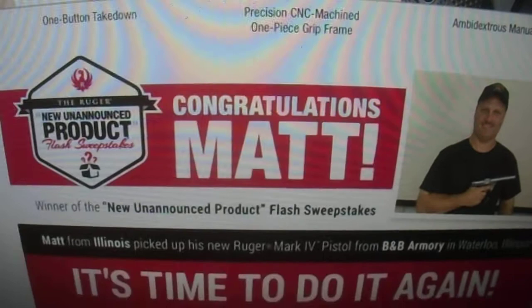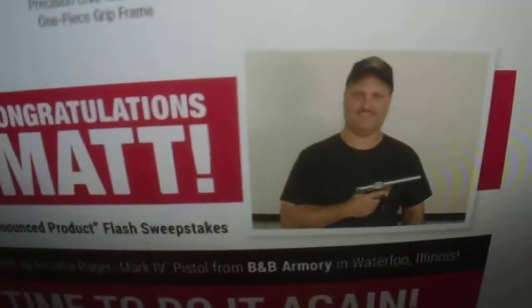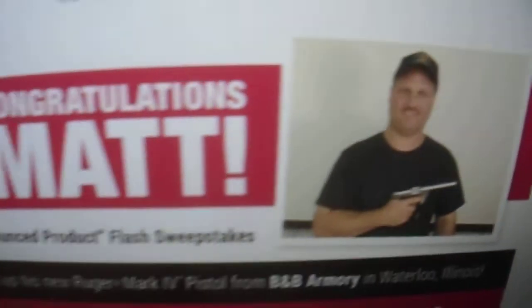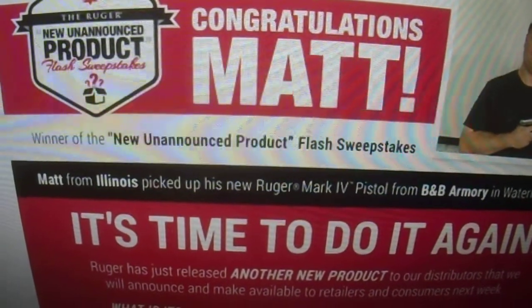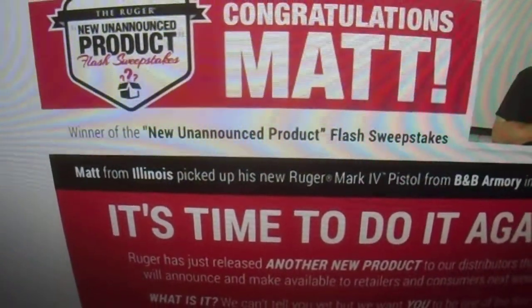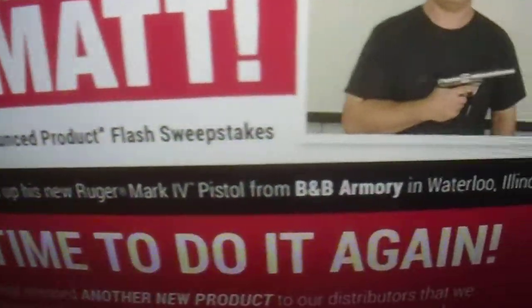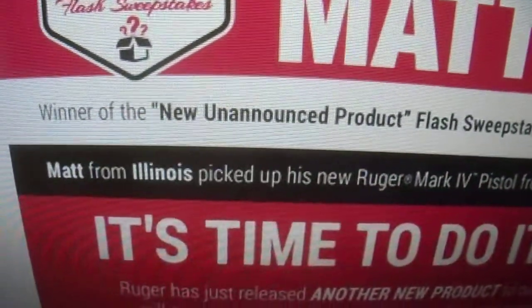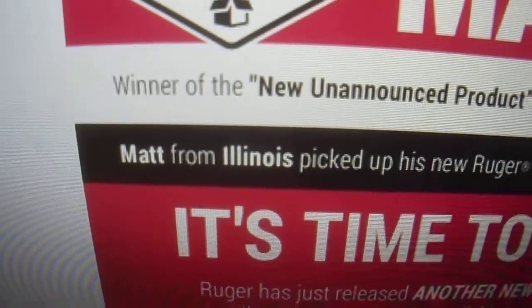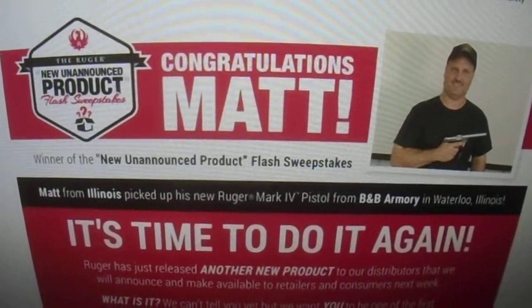Here's that flash giveaway. They didn't tell you what the prize was, but that's the prize — the brand new Mark IV pistol. And there's the guy who won. His name was Matt from Illinois. He won the contest, the flash giveaway. Congratulations to Matt.